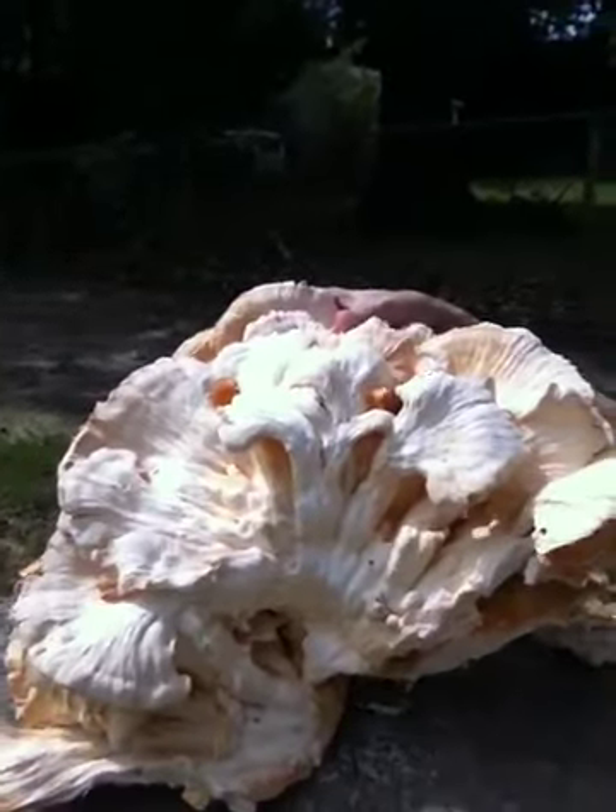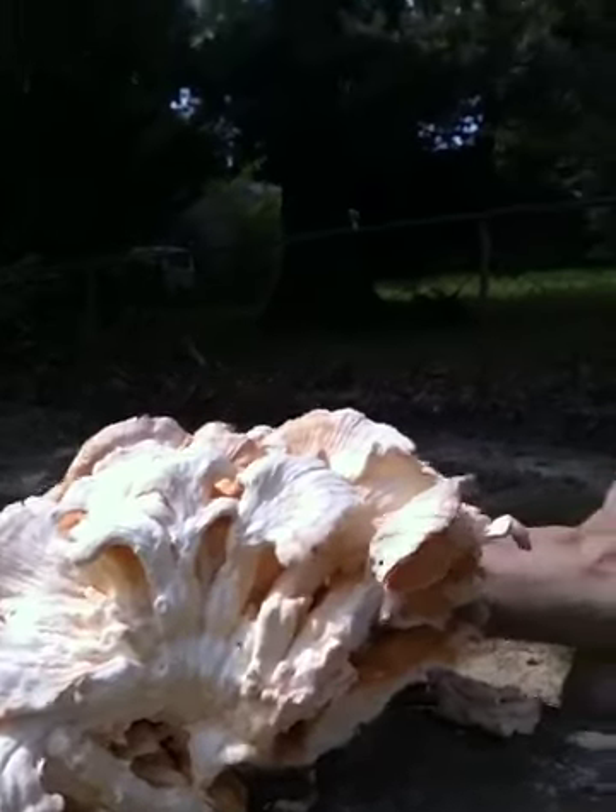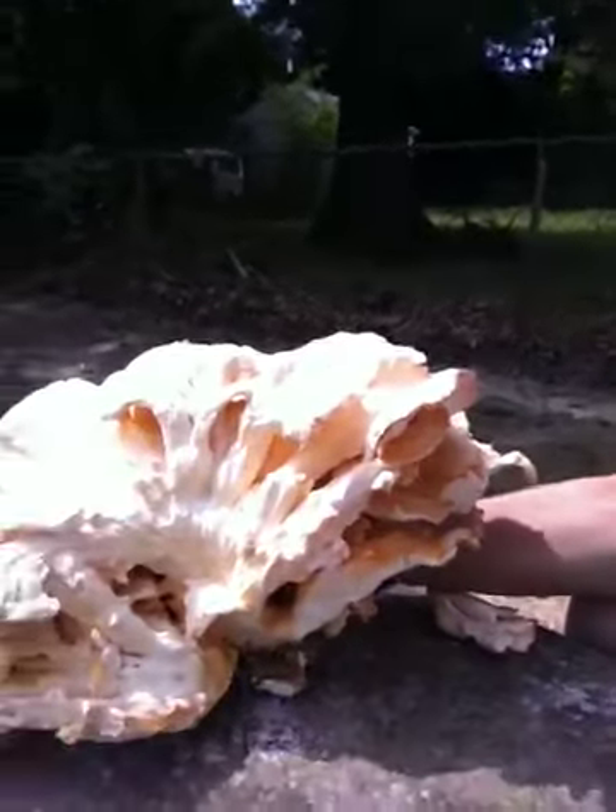This is a very edible, very good, very dense mushroom. This was all one mushroom, which I thought was pretty cool.